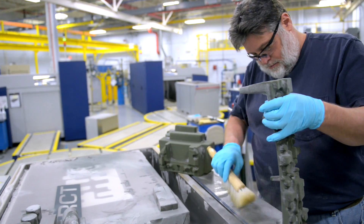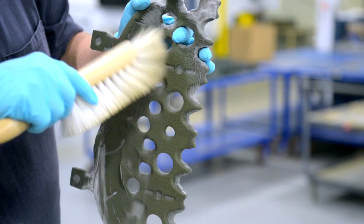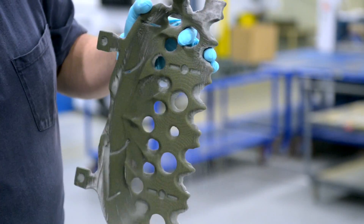He can do that time and time again and come up with a really optimized part at the end of the day — all because of the speed we can produce prototype parts without tooling. We're literally taking something that took 16 weeks and taking it down to just a couple of days.